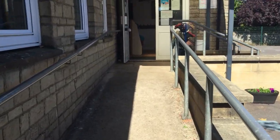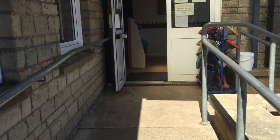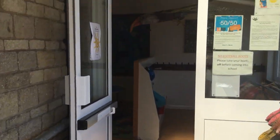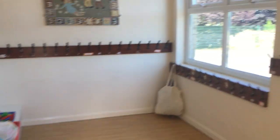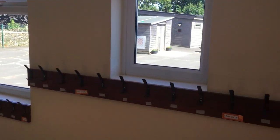The children coming into Sparrows, which are our Year 1 children who've come back to school, they come in through the side entrance. They've got their named pegs to hang their things, all spread out, and they access the classroom and leave the classroom through the same entrance each day.